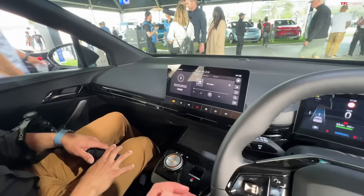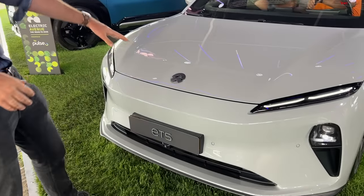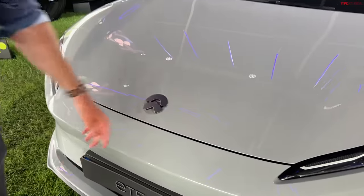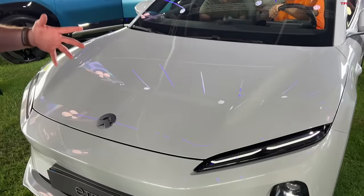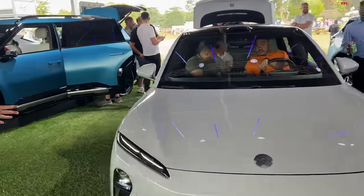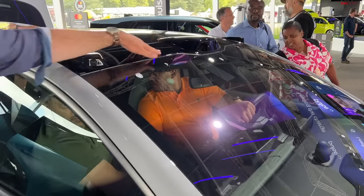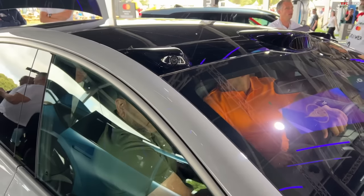Next up, we're looking at the Nio ET5. Nio is a Chinese manufacturer that's been producing vehicles for a while — this isn't something super early or pre-production. Let's talk about some of the unique things about Nio. Look at all the cameras and sensors incorporated in these little bubbles on top of the roof — there's lidar right in the middle, cameras on the outside. That's a really cool design.